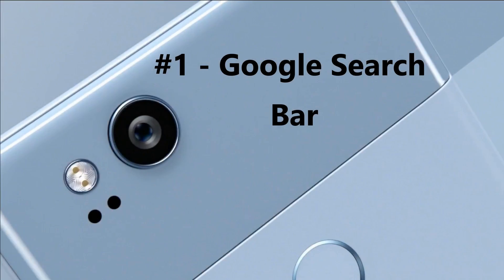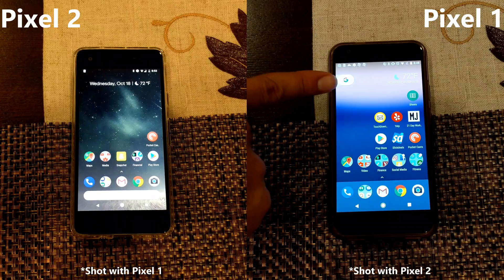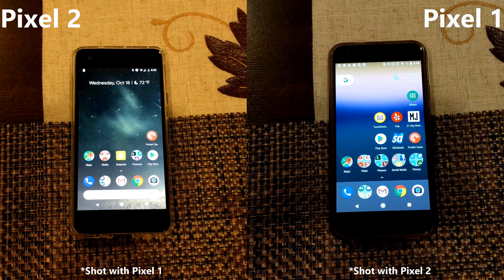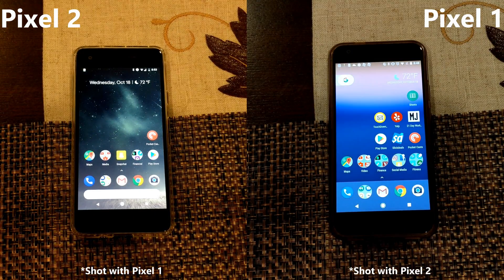Number 1: Google search bar. On the Pixel 1 on the right, the Google search bar is up at the top left, which is quite difficult to reach one-handed. On the Pixel 2, it's down at the bottom, making it ergonomically friendly for all those very large phones we seem to be creeping up to nowadays.